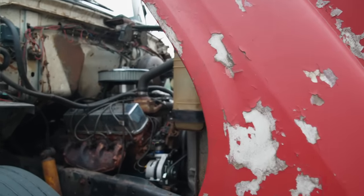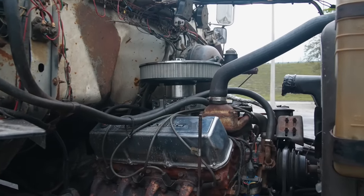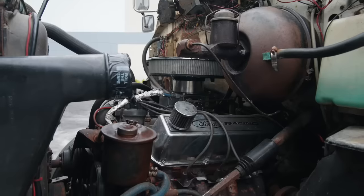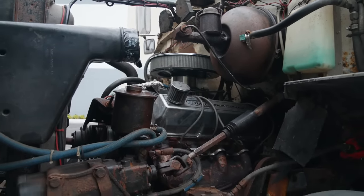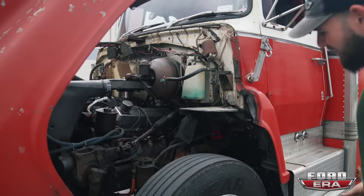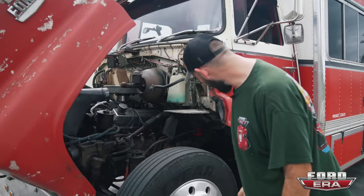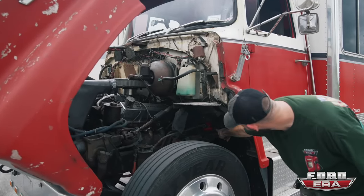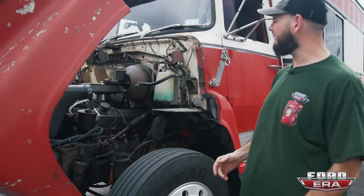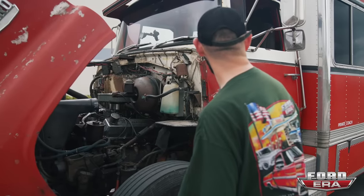Under the hood — or whatever that front end is called — we've got a 460 big block with a five-speed. It's got a four-barrel carburetor on it. Everything is fresh but not perfect by any means, but it did just drive 1,500 miles and I've been driving it for the last couple of days. I actually have a feeling the fuel pump gave out because the truck doesn't want to turn on right now. If it is the fuel pump, it's right over here — he had to change it on the trip. That's what's cool about all these old trucks: when something breaks you just get right to it.